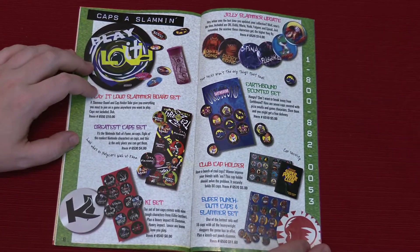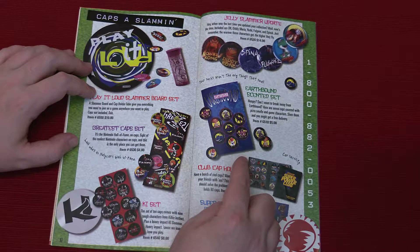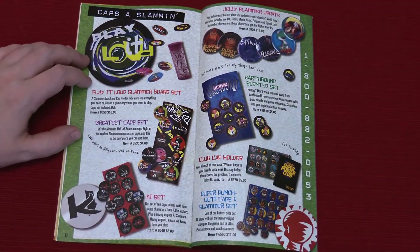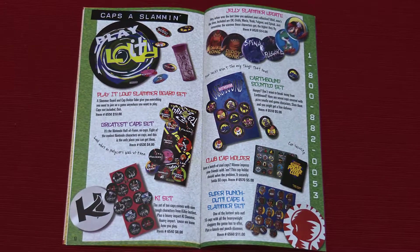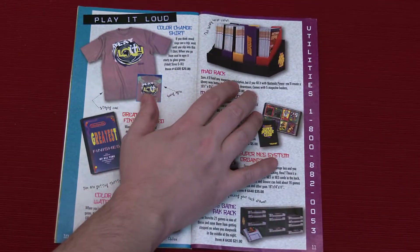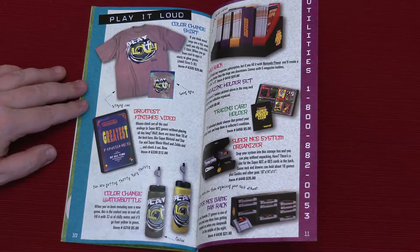Now this is what I'm excited about — the Earthbound Scented Kit. Hungry? Don't want to break away from Earthbound? Here are seven caps covered with pizza smells and game characters. That's really cool, I love Earthbound, one of the best games I've ever played. You can do a little scratch and sniff. Ew, it stinks! There was scratch and sniff stuff — I had that issue as a kid and they did smell disgusting. The marketing for that game — 'this game stinks' — is so stupid. It's such a bummer because Earthbound is a really good game and it doesn't have anything to do with smells. They were just like, ew, it stinks.